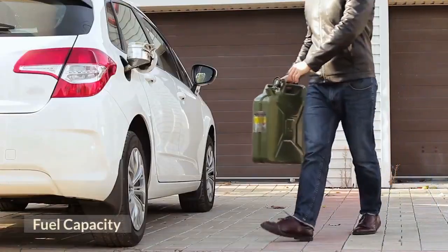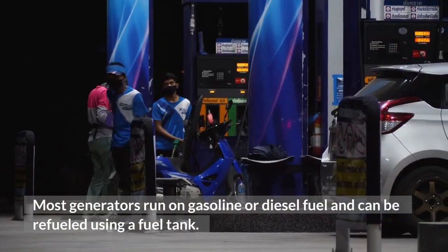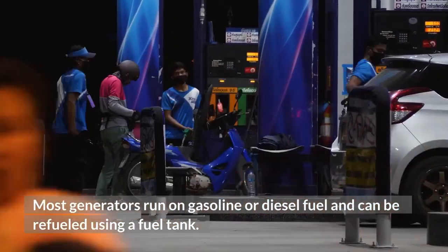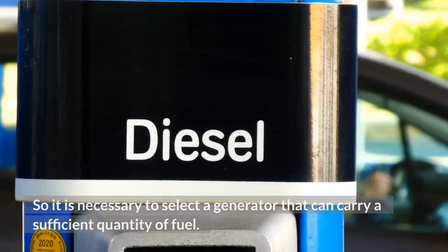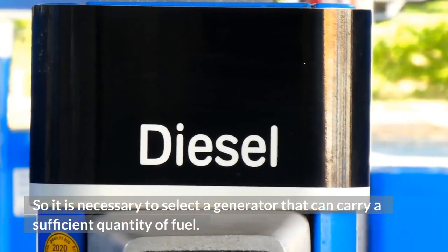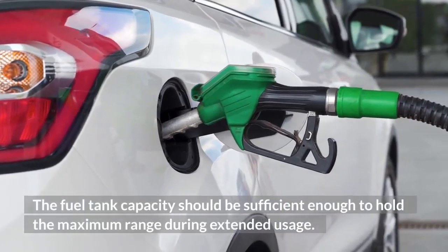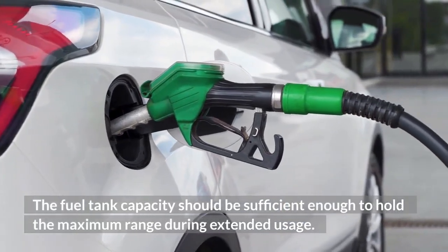Fuel Capacity. Most generators run on gasoline or diesel fuel and can be refueled using a fuel tank. It is necessary to select a generator that can carry a sufficient quantity of fuel. The fuel tank capacity should be sufficient enough to hold the maximum range during extended usage.